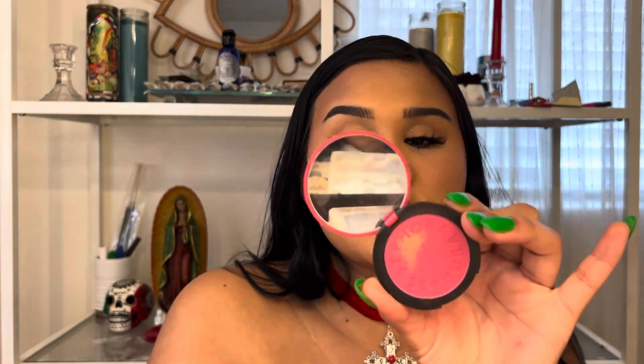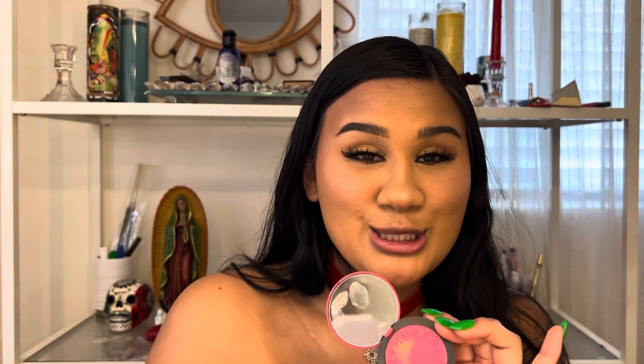Since we're going for seductive and dark, I'm staying in plummy tones — cute, cute! This is MAC Fever. I like applying my blush up here and letting it come down. Then I'm gonna take the Sephora blush in Hey Jealousy — ain't no jealousy over here though, girl, we peace and love!